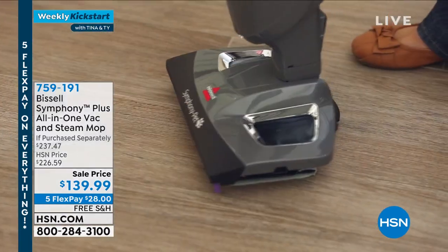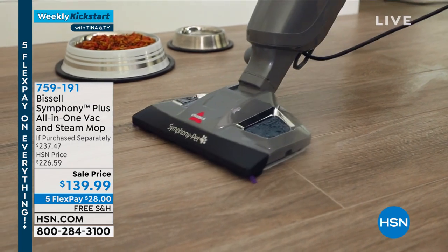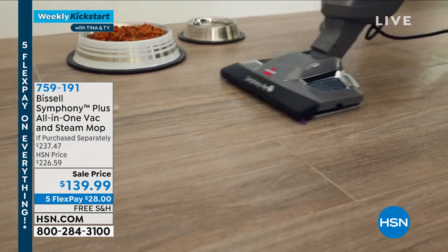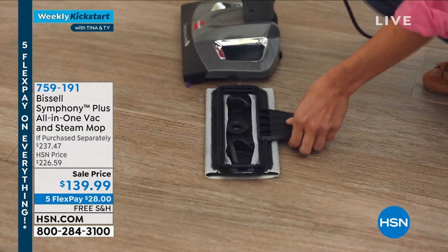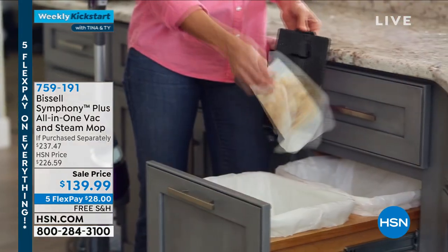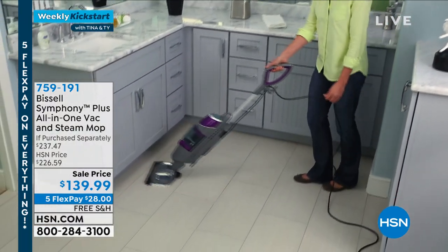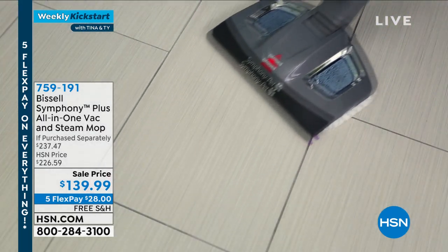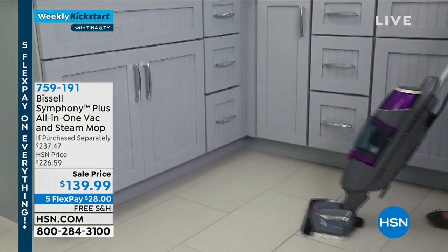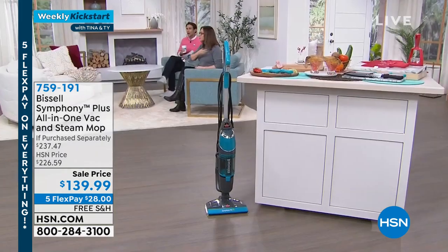Let's go from kitchen to floors. Bissell — iconic American brand — has taken out all the steps. Normally it's sweep, then wipe down, then sanitize. Now you do it all in one with the Bissell Symphony — your all-in-one vac and steam mop. You vacuum up crumbs and messes, put tap water in, and you're sanitizing those floors, killing 99.9% of germs and bacteria.